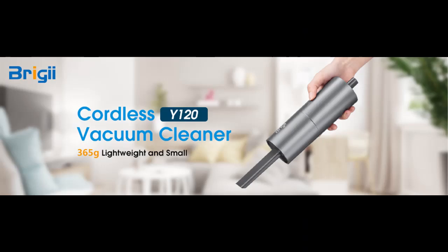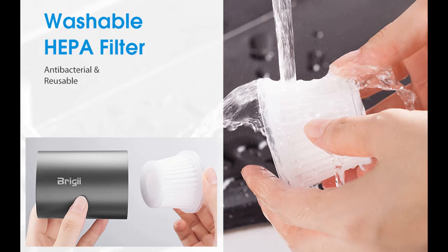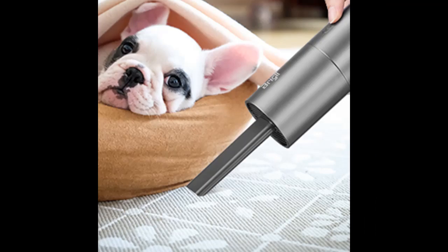The handheld vacuum cordless has a smart design, which not only has a strong cyclone suction and could be used on both carpet and hard floor, but also could be used as a dust blower. One end of the machine is connected to the suction nozzle for vacuuming, while the other end is connected to the nozzle for blowing dust.